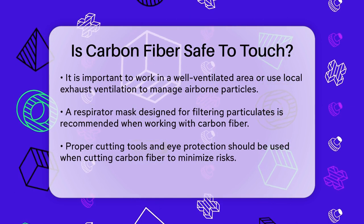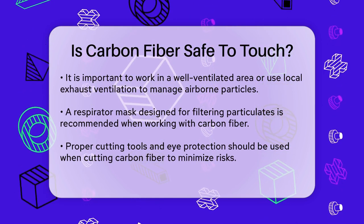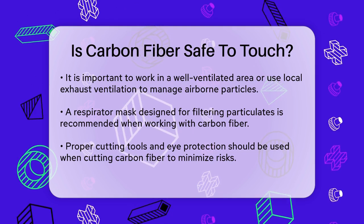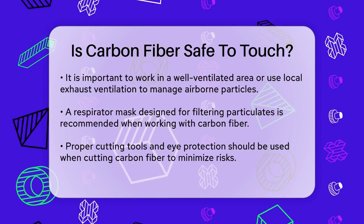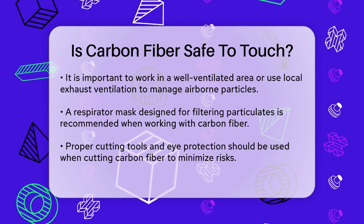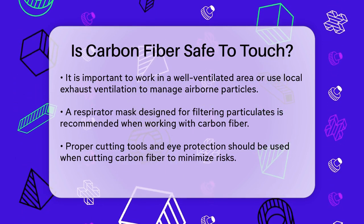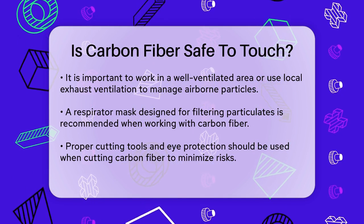When cutting carbon fiber, the risks are similar. The process can release a lot of particles, so you need to take extra precautions. Use proper cutting tools, wear eye protection, and ensure you're working in a well-ventilated area. Proper handling and disposal of carbon fiber waste are also essential for a safe experience.